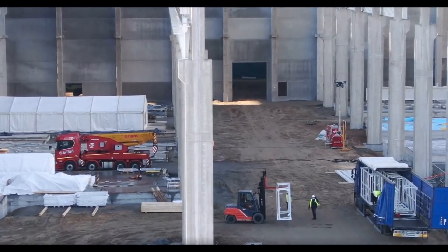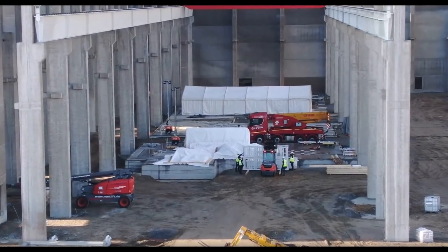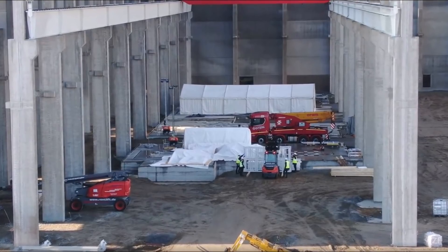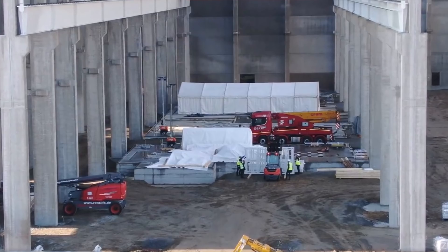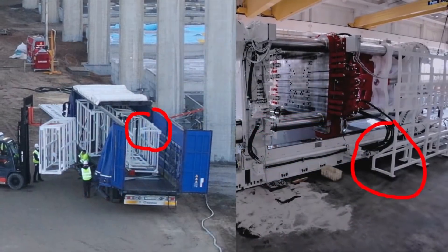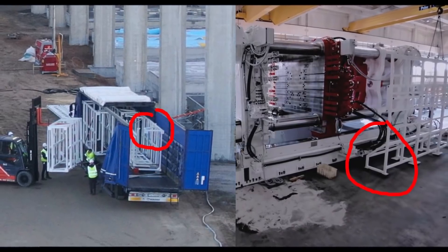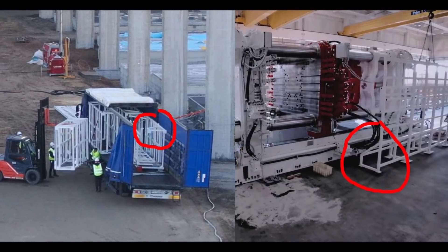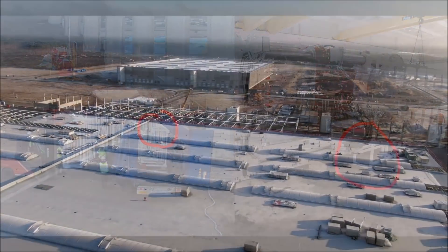Tesla Model Y vehicles built at Giga Berlin will have a redesigned structure. European Model Y cars will use a front chassis mega casting in addition to the rear chassis mega casting. The first two giga press machines at Berlin will be required for the Model Y chassis production, with the remainder allowing flexibility in casting large numbers of parts quickly. The first two European giga press machines were planned to be delivered to Giga Berlin by the start of 2021.